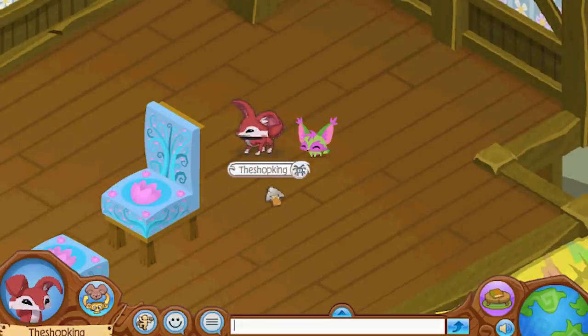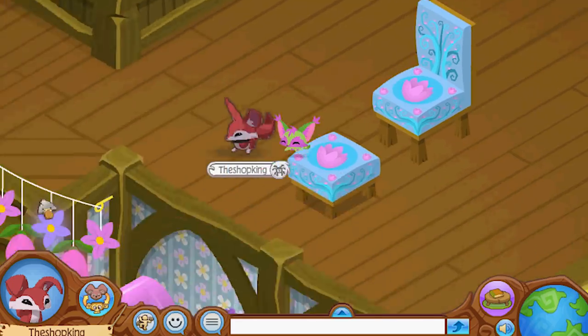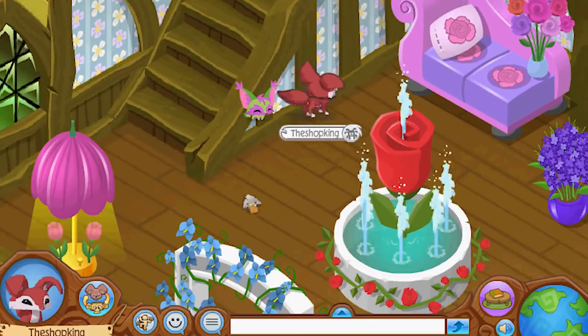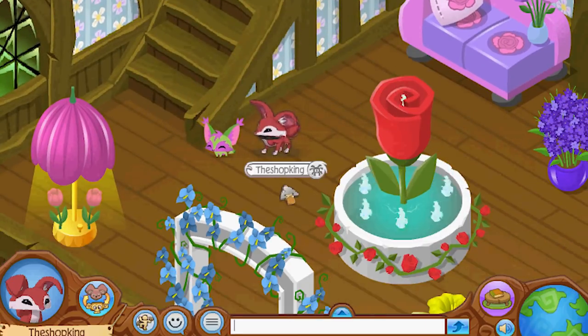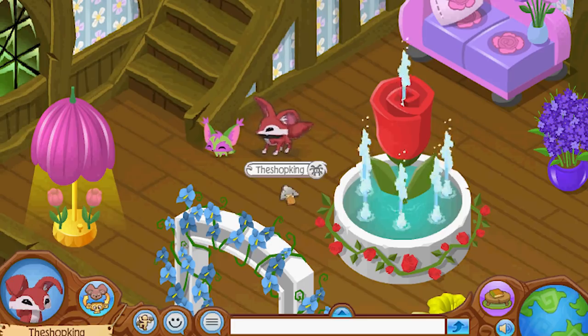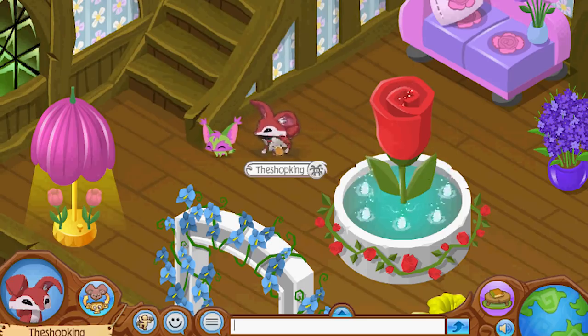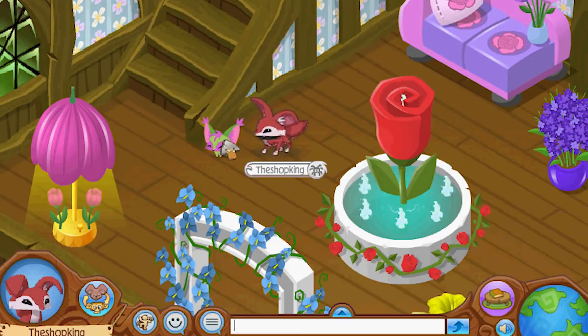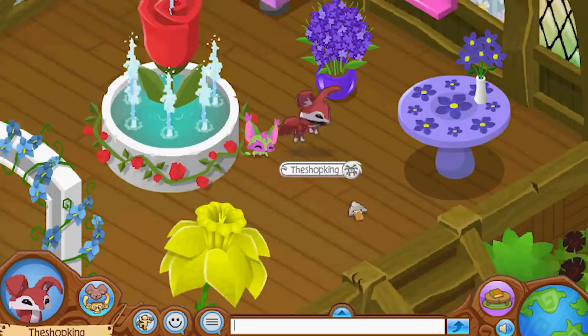So there you go — we got the fennec fox animal, the pet fennec fox, a new den, and all of these den items. That is the May bundle. All of these items will be coming to the diamond shop soon, so you'll be able to get a fennec fox and a pet fennec fox on the next update. Be on the lookout for that.